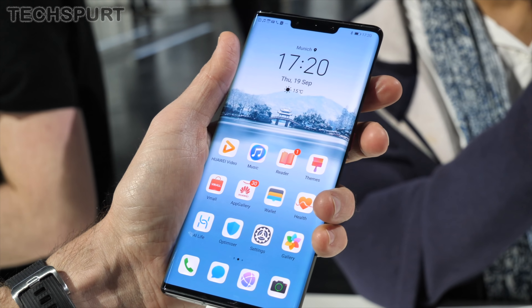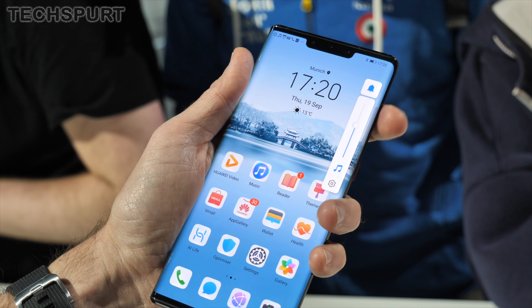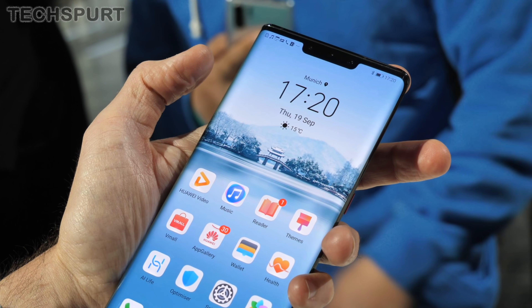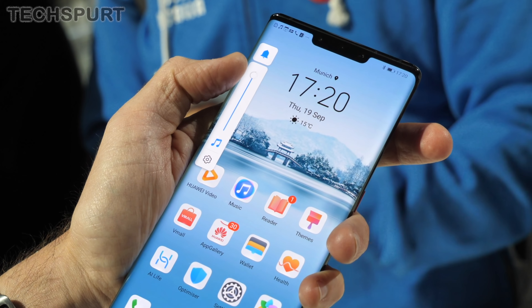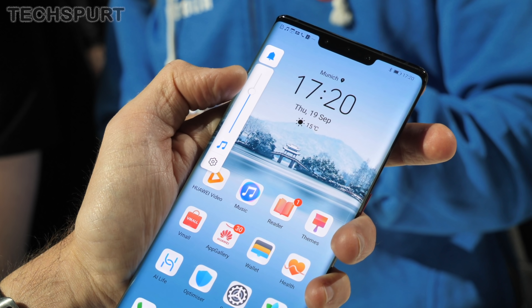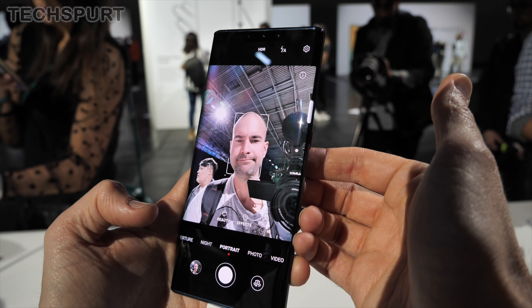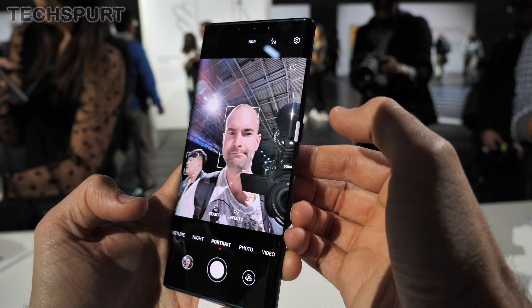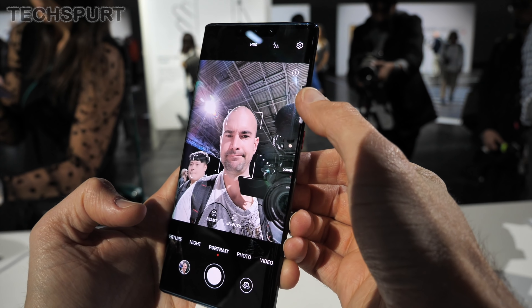While the standard Mate 30 has a volume key as usual, on the Pro that's actually missing because of the curvature. Instead, you double tap the edge of the Mate 30 Pro, which pops up the volume levels, and then you slide your finger up and down that edge to change it — it works surprisingly well, much better than the likes of Sony Side Sense. A similar method is used for taking selfies too, with a little virtual button that can be moved up and down the side of the screen.